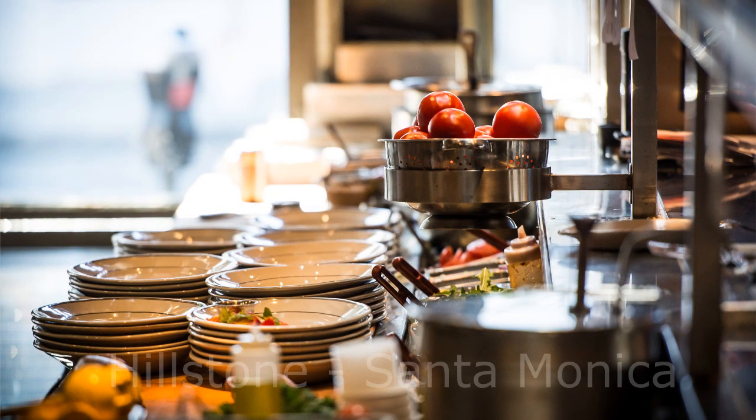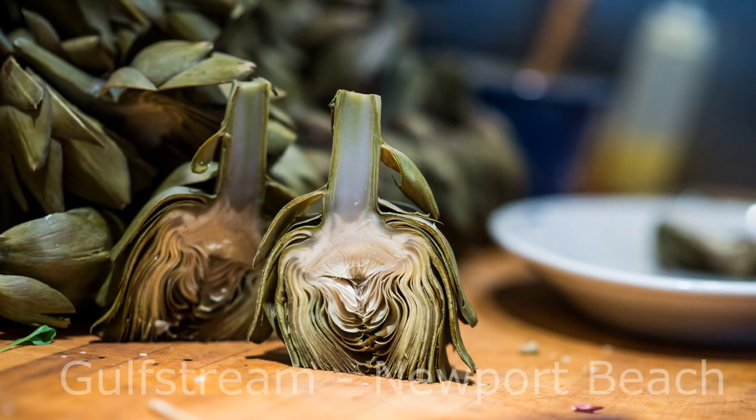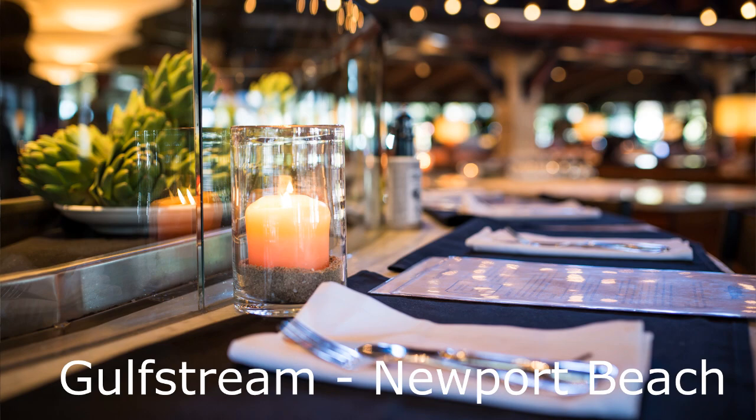I've done a couple of restaurants before. I did Hillstone in Santa Monica as well as Gulfstream in Newport Beach — they're both here in California — and now I'm doing another restaurant here in Santa Monica called Mercado. I'm a little worried about the light. It is 3:15 and the sun's going to be down in less than two hours and I'm probably another 20 to 30 minutes away still. I like to use window light when I'm photographing food, and maybe a couple of reflectors. If I don't get all the shots I want today, I can always come back at another time.